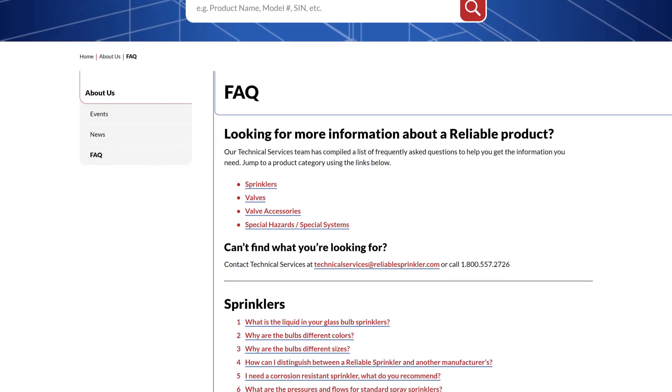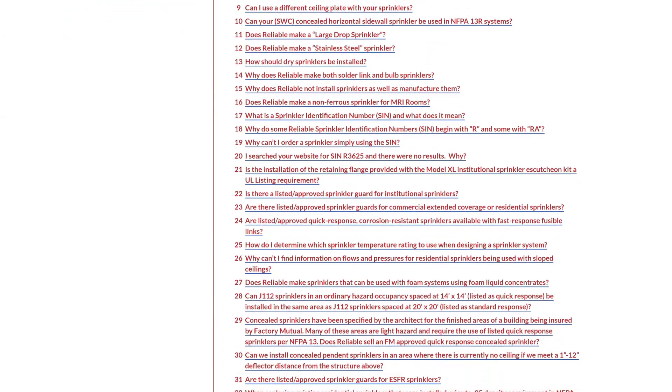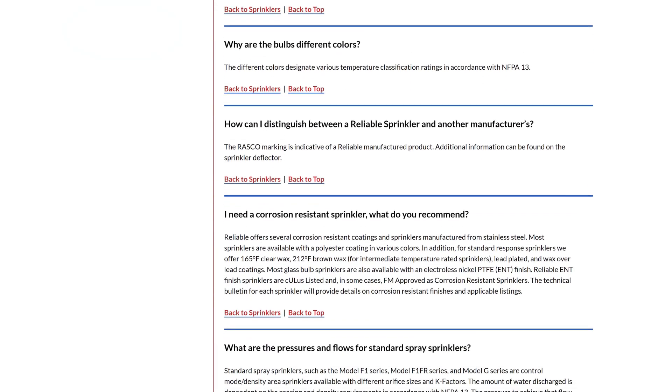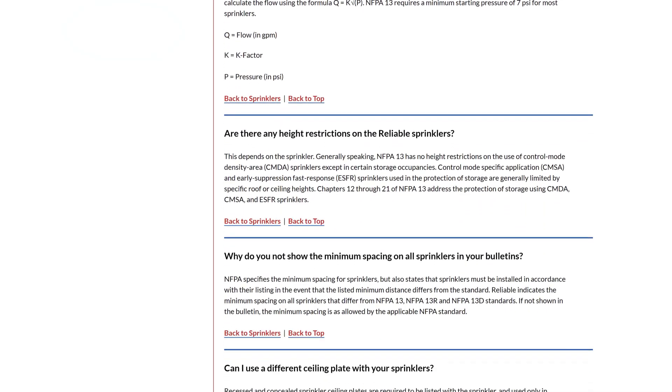Here you will find a veritable treasure trove of information categorized by sprinklers, valves, valve accessories, special hazards, and special systems. Spend a little time here reminding yourself what you may have forgotten about our profession.